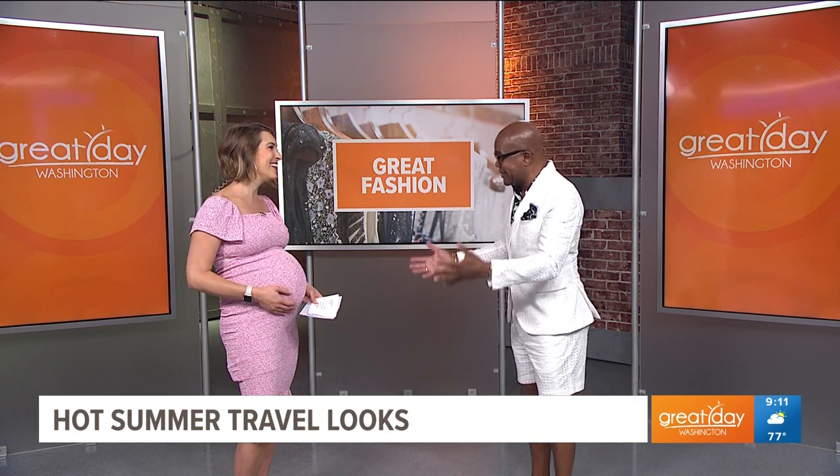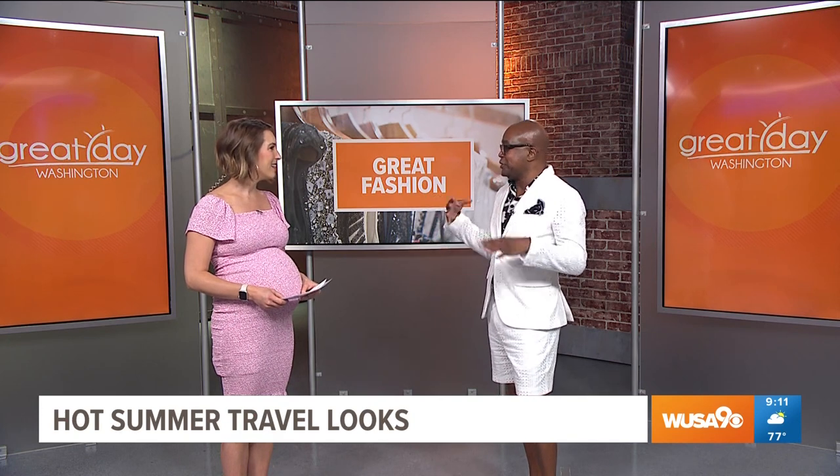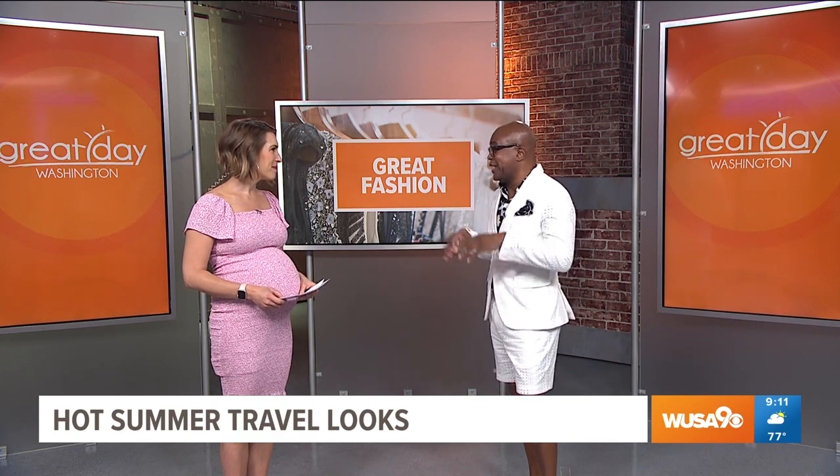We have fashion stylist George Worrell and he has looks for the whole family. It's very easy. I was walking down 11th Street and saw H&M, so I went in and picked some stuff — I think you're going to love it. And there's a sale, so we can afford it too.